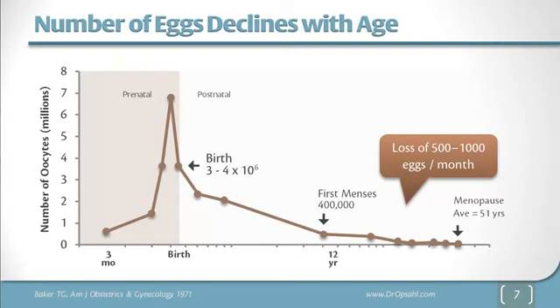Let's review a little bit of the physiology. There are about 7 million eggs in the ovaries before birth, 3 to 4 million eggs at the time of birth, and 400,000 eggs when a woman starts to menstruate. A woman uses 500 to 1,000 eggs every month, and the eggs are essentially all gone at menopause.